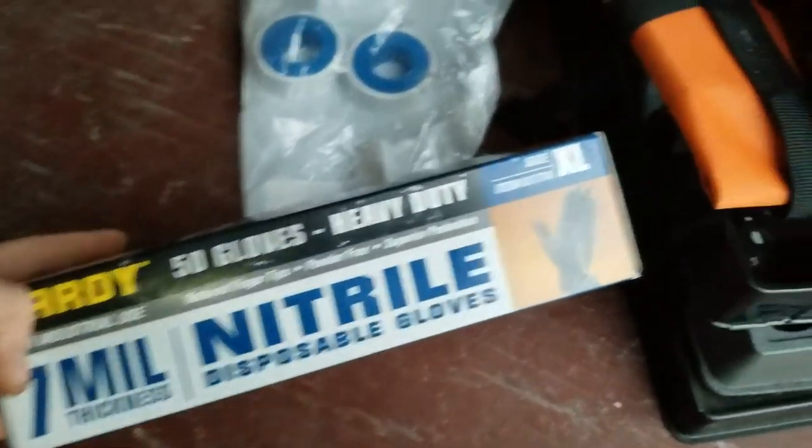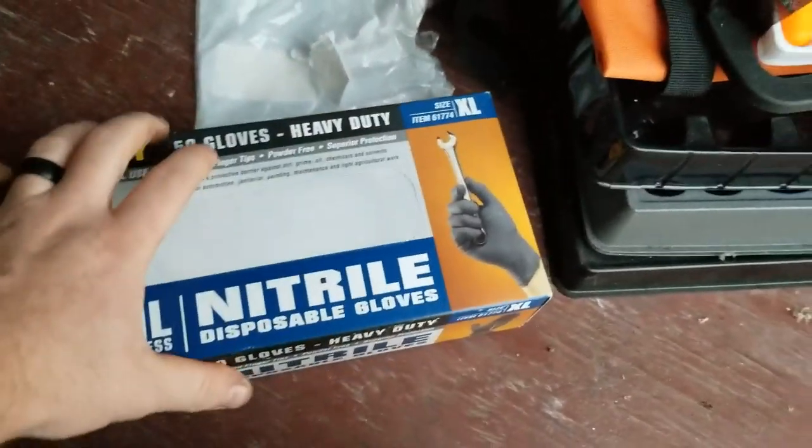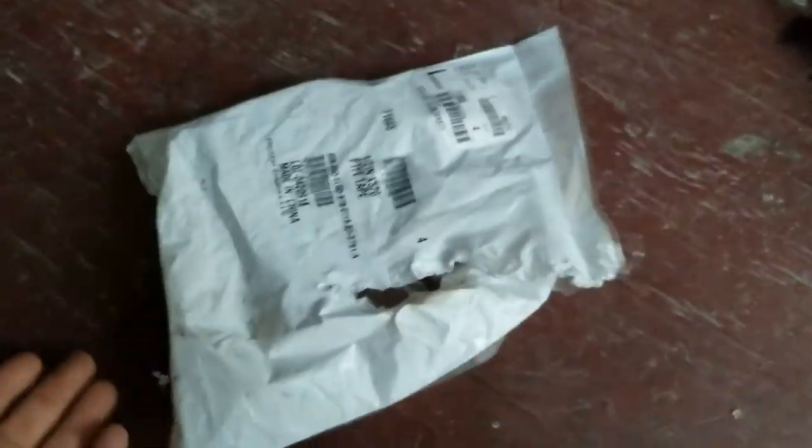My family got me a box of gloves for Christmas as part of a stocking, so they're going to go in here — that'll be my next supply. I think they might be a little bit big for me though. XL. I'm a short man, I'm 5-foot-4, my hands are on the smaller side. But we'll put them to good use.